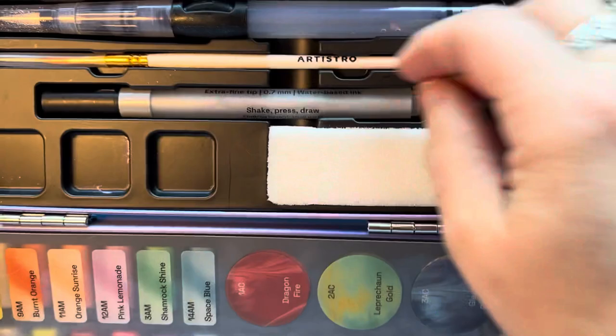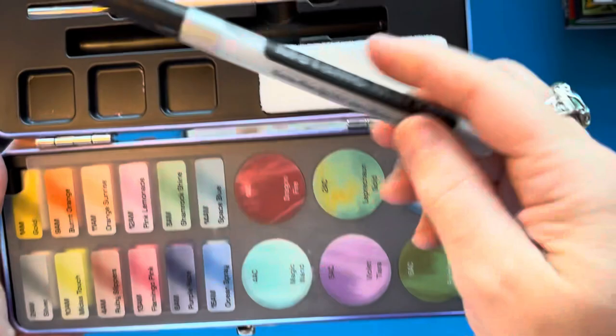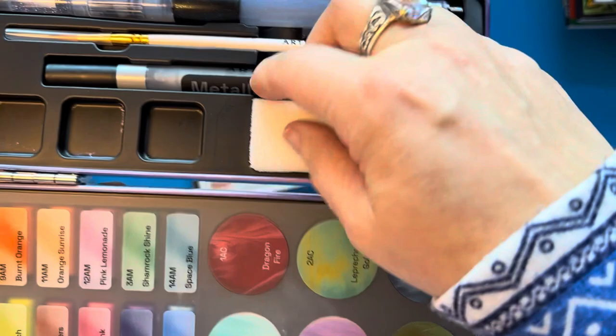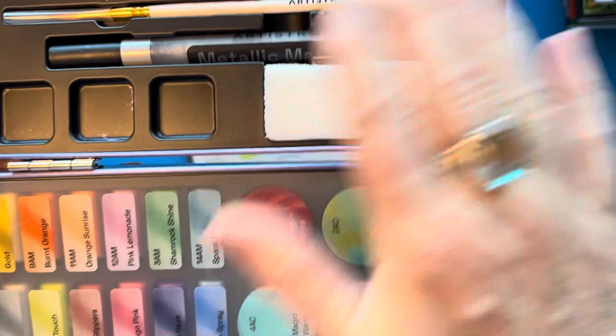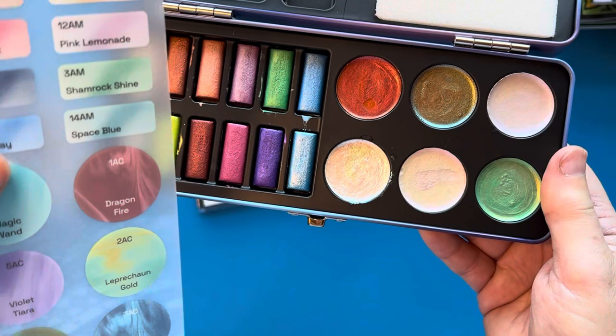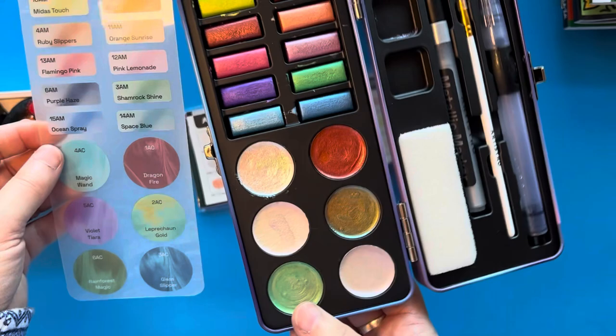In the set you get a water brush and then a paint brush. You also get a metallic marker. You get some ink paint wells in there if you want to mix up the paints, there's a little sponge, and when you take out the sponge there are a couple more wells underneath as well. This is so much fun. There's also a swatch chart on a clear plastic sheet already included — I didn't swatch these myself — so these are the colors.